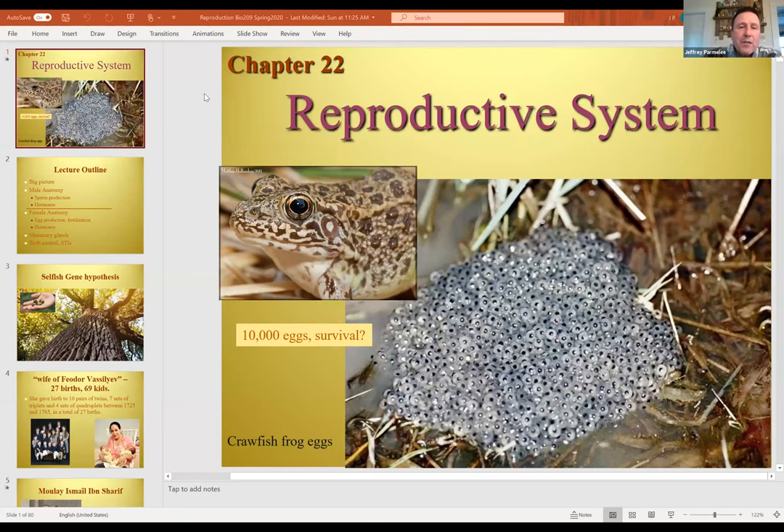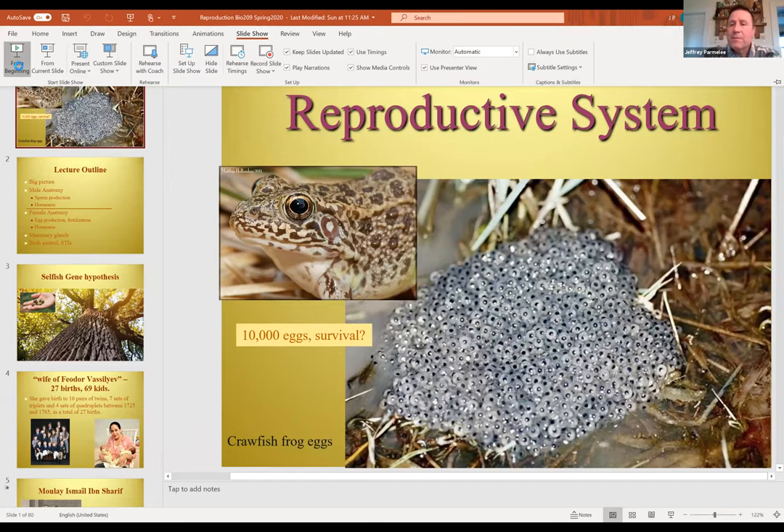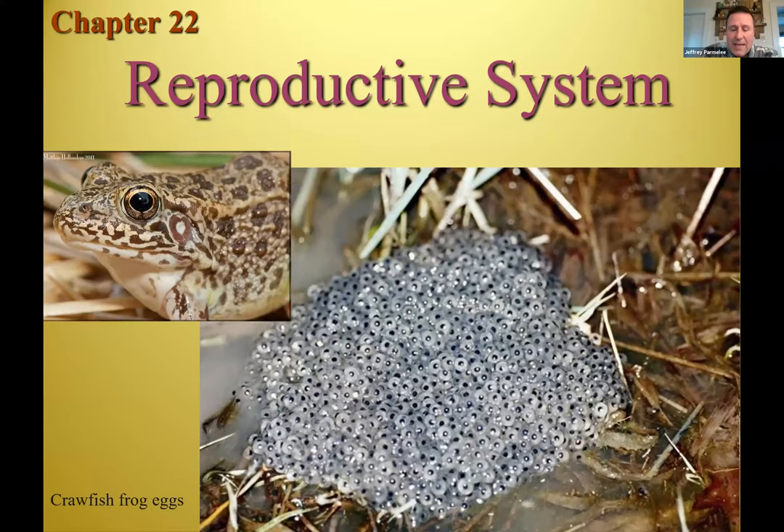I'm going to do this in two lectures. This first lecture: overview, then get to the male. The male reproductive system involves making gametes and getting them to females. The female reproductive system requires making gametes and also having a place to incubate the embryo and fetus — so it's more complicated. Men's reproductive timeline is from puberty to maybe death; even as you age, you can still make sperm. Females go from puberty to menopause, so there's just a window there.